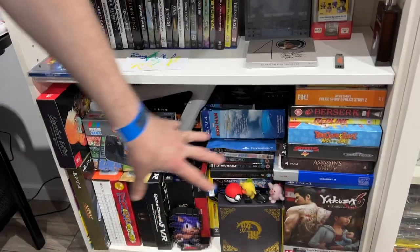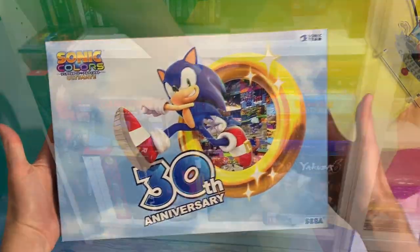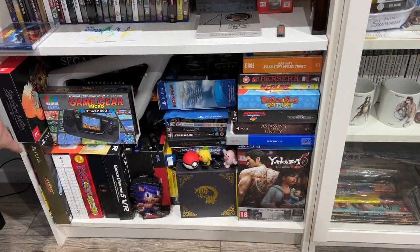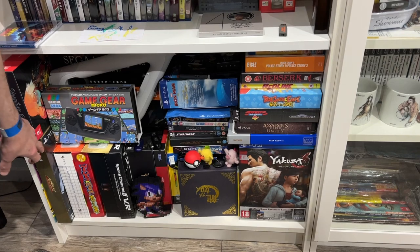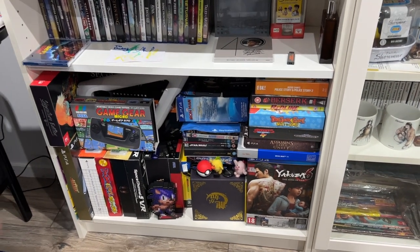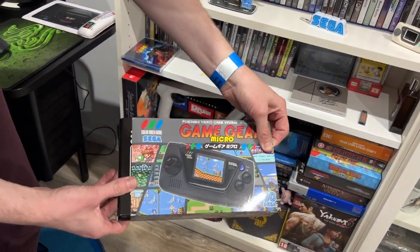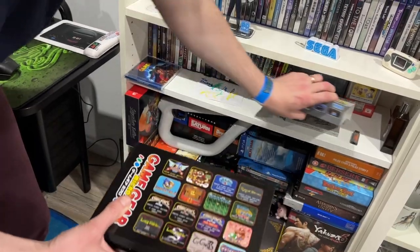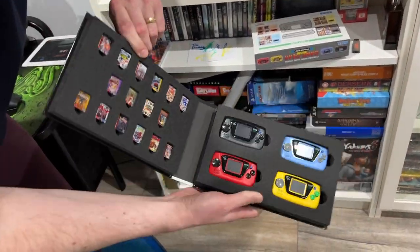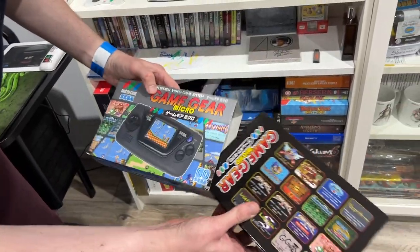Then we've got some big box stuff down here I've tucked away — there is a Sonic Colours limited edition box you may have seen on my channel, and the Bayonetta one tucked away at the back. At the front there are PS4, PS5, and PSVR sort of titles. This is pretty cool — this is the Game Gear Micro Rakuten exclusive case that houses all four little micro Game Gear consoles with pins.